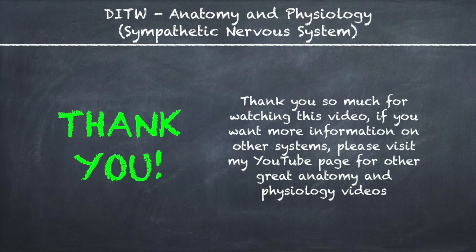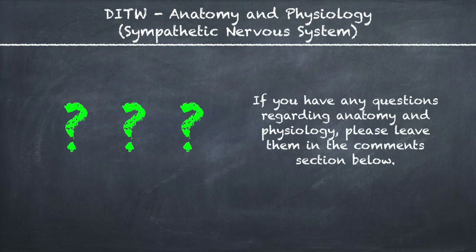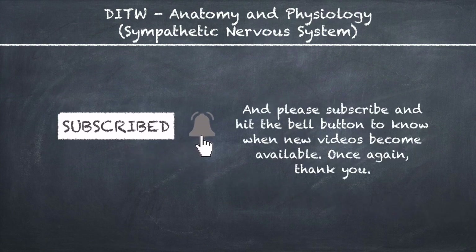If you want more information on other systems, please visit my YouTube page for other great anatomy and physiology videos. Make sure to drop a like on this video by hitting the thumbs up button below, and share with friends who are also interested in anatomy and physiology. If you have any questions, please leave them in the comment section below, and please subscribe and hit the bell button to know when new videos become available.